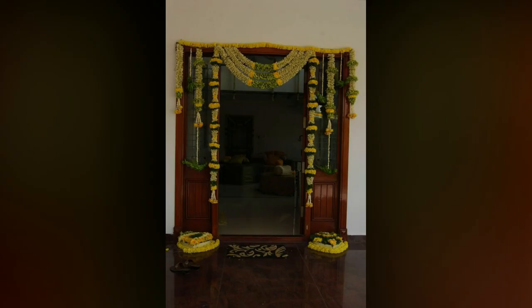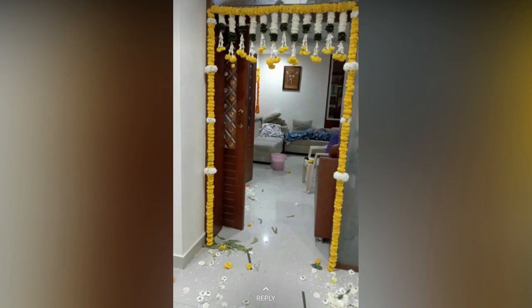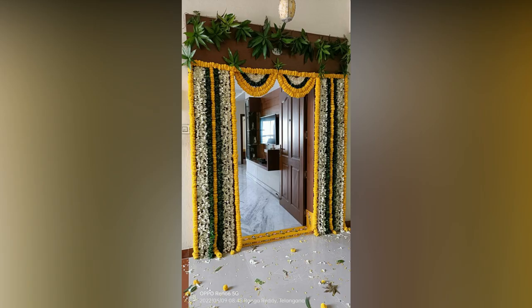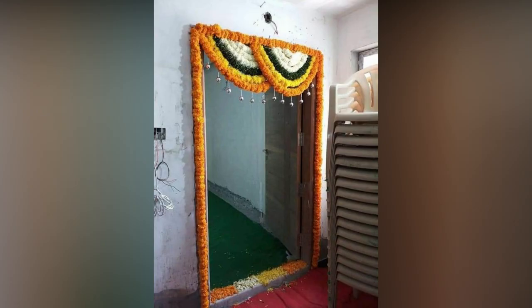Whether it's a wedding, festival or simply sprucing up your home, these can help you. We have covered different themes, colour combinations and creative ways to incorporate flowers into your decor, highlighting their versatility and beauty in any event or space.